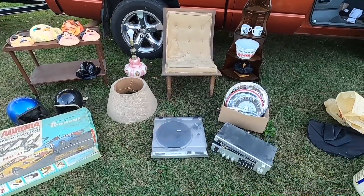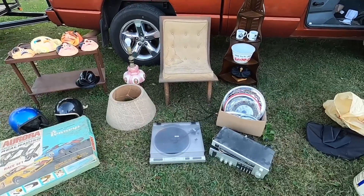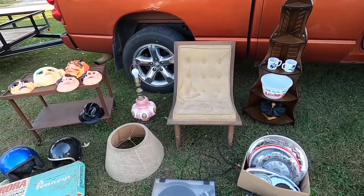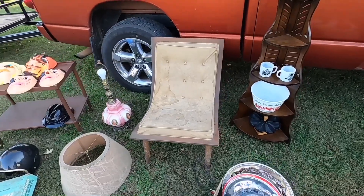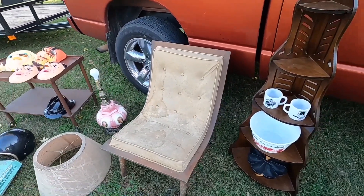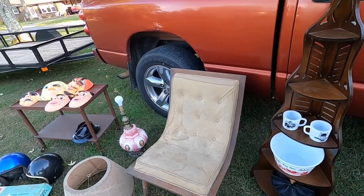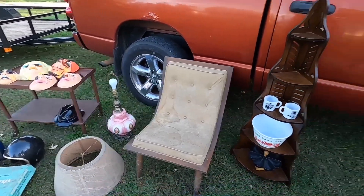All told, I believe I spent one hundred and two dollars and fifty cents for everything you see here. Great day, long day — and that's part of going to an auction. You've got to be prepared to sit there and wait until they bring your items up for sale and hope that, with all that said and done, you're the high bidder.